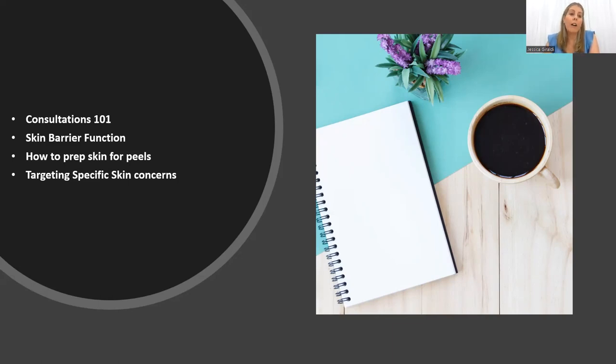We're going to pick a few hot topics of some skin concerns you're currently treating in your clinics — a little bit about how they form, what to look for, and how to treat them successfully. We'd love to cater these for you as well, so if there's a hot topic you want to know more about, please let us know via the chat, email, or reach out to your business development manager. You can also email me directly at education@probeautysolutions.com.au.